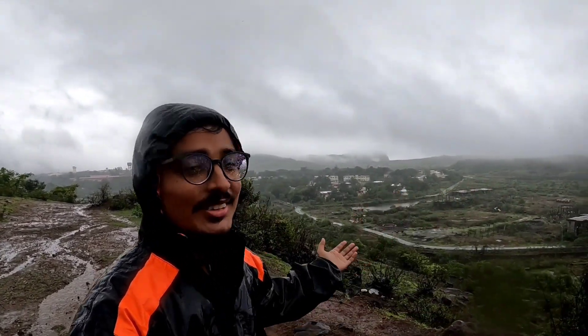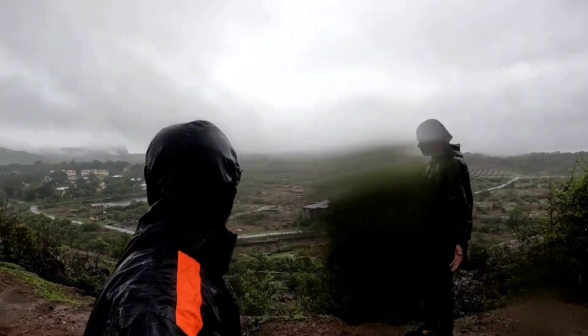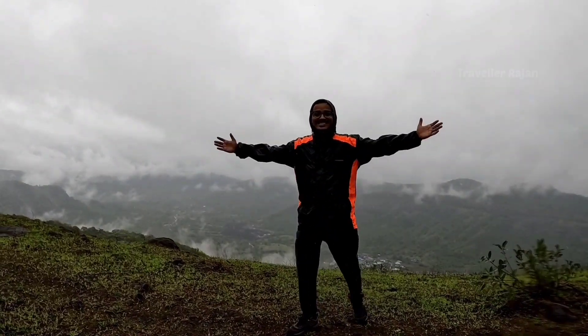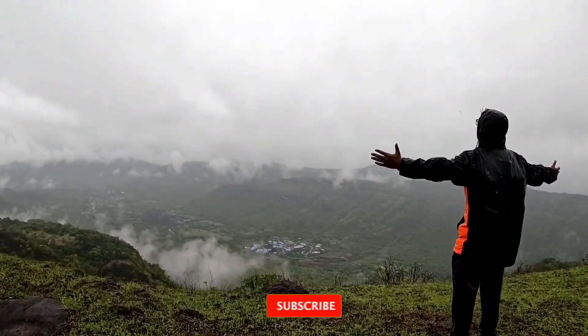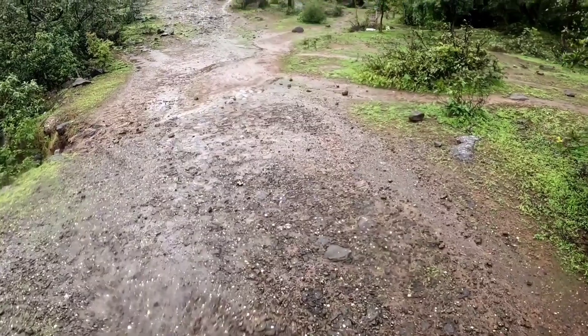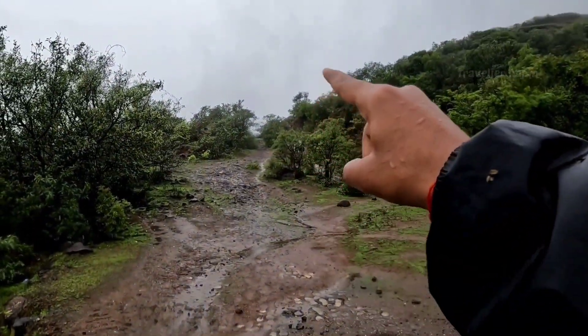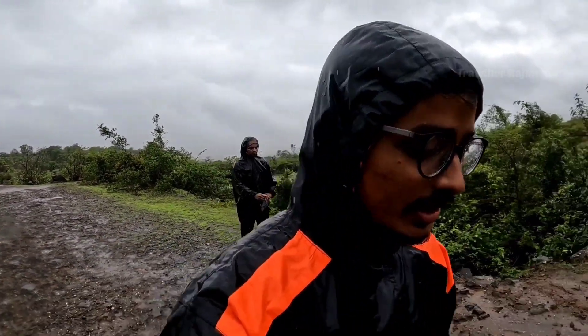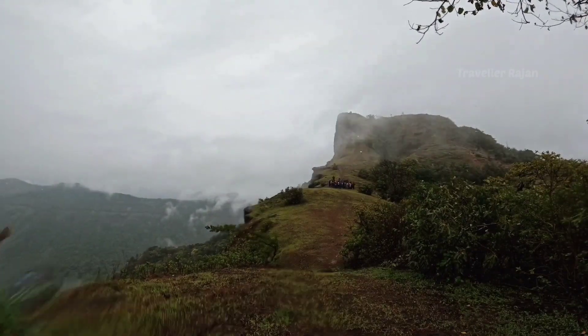The monsoon has started and this is our first track today, so we are enjoying the first trek. You can see the view behind — we haven't had any problems. We have to walk. You can see the front — this is where the proper climbing starts. You have to climb up, then there is a ridge, so we will climb up and go up. Now our real track starts.